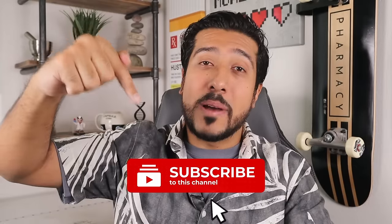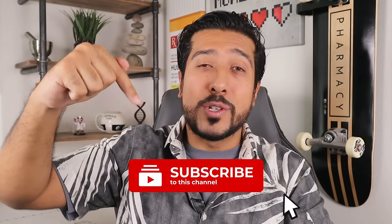Some of my favorite alternatives to Vaseline are these products here, which you can find in the description below. Hit that red subscribe button down below to stay on board with future videos, and I'll see you guys on the next one.